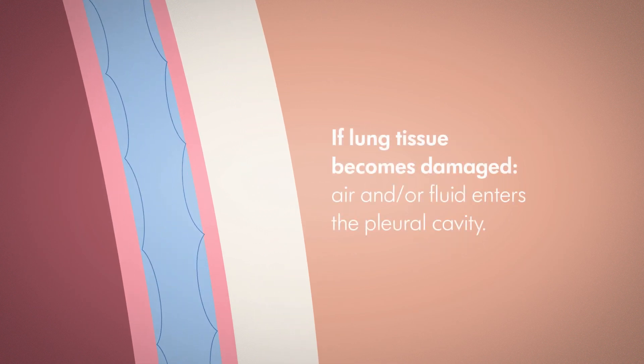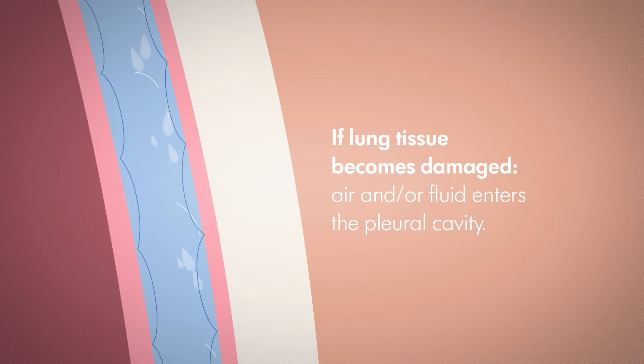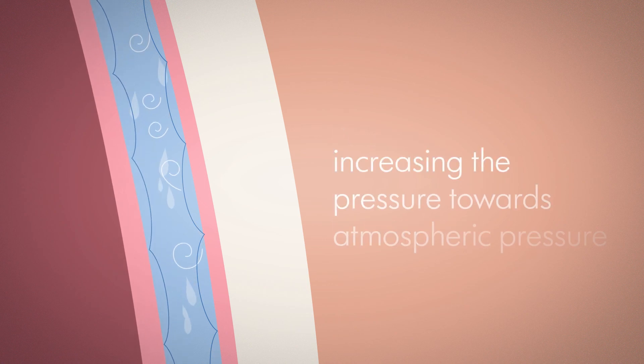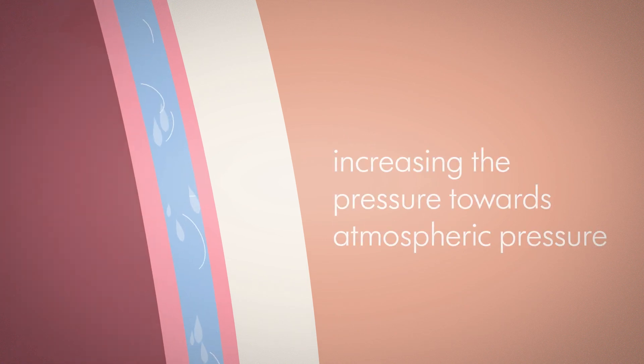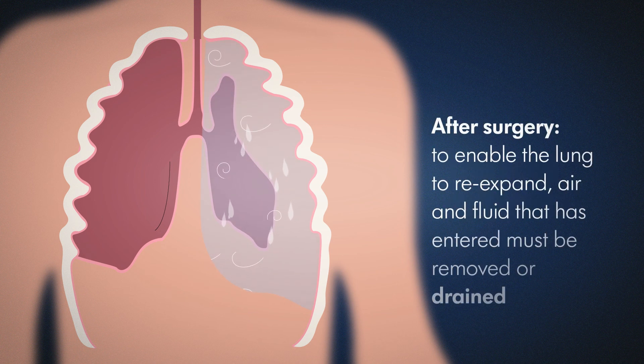If lung tissue becomes damaged, for instance through trauma or in surgery, air and or fluid enters the pleural cavity, increasing the pressure towards atmospheric pressure, and the lung collapses. To enable the lung to re-expand after surgery, the air and fluid that has entered must be removed, or more specifically, drained.